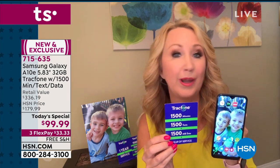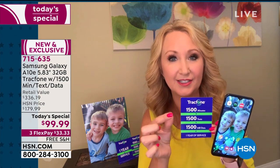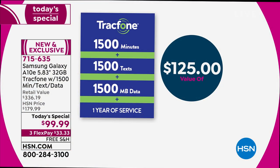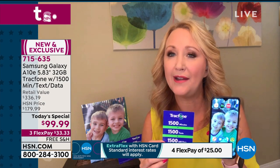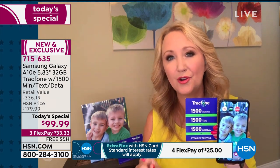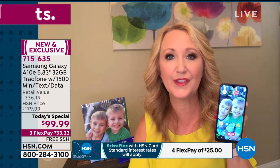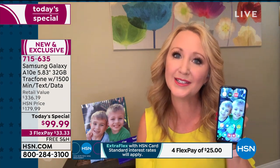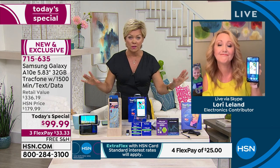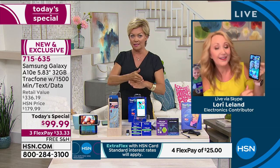The biggest package of airtime we have ever offered — we never do more than this. You're going to receive 1,500 minutes to talk, 1,500 text messages, and 1,500 megabytes of data. You have an entire year to use it. That package alone is a $125 value if you were to buy it on its own. If you're a light to medium user, that could be an entire year of service. If you talk about 125 minutes a month and text about 125 times a month, the amount you see on your screen could be the last amount of money you spend on cell service for the entire year.